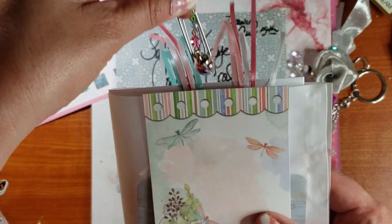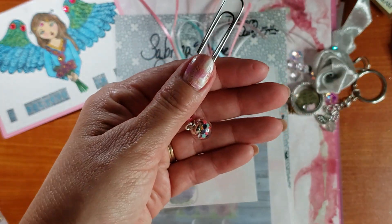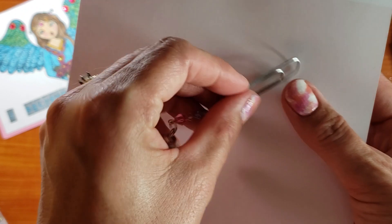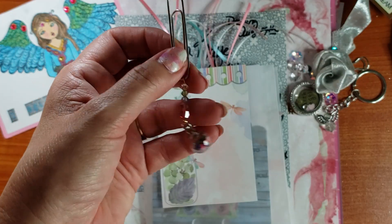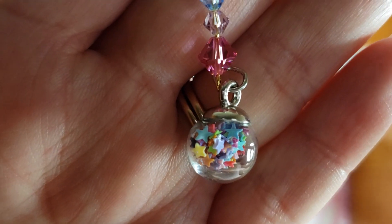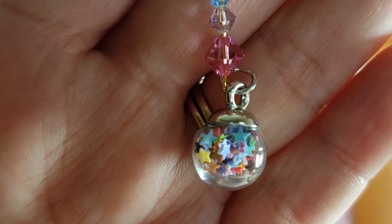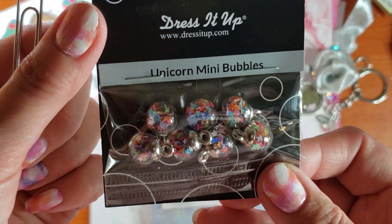I started with a paper clip. It is one of these — so cute with the multicolored stars in there. It's a Dress It Up Unicorn Mini Bubbles.